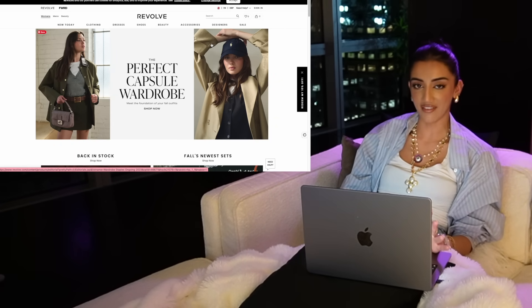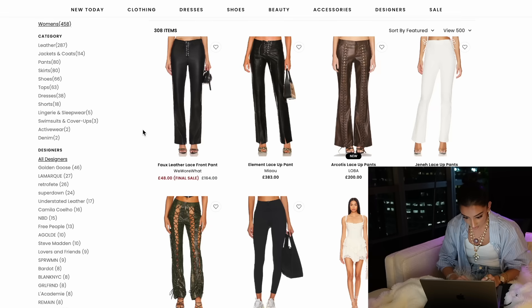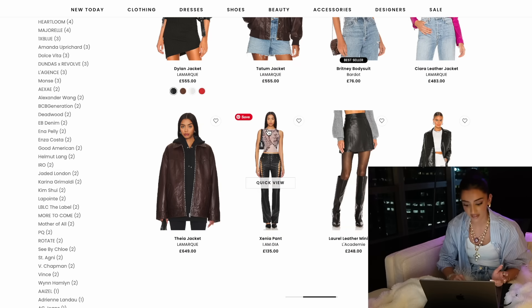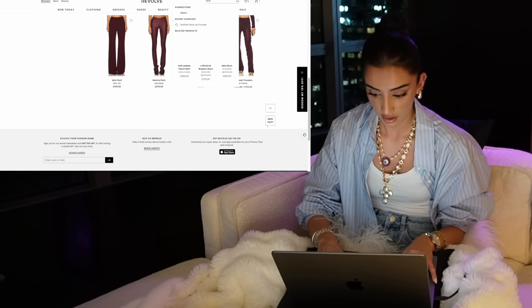Next up has to be my absolute fave and where I know I'm going to be doing the most damage. Now is where I start searching for all of the things I've actually been needing in my wardrobe. One thing I've been looking for is leather lace-up trousers — these are really cool. Oh, even cheaper! This is the thing I love about Revolve: you'll see something you love that's really expensive, and if you just keep searching for that same type of clothing, another brand will sell the exact dupe for so much cheaper on the same website.